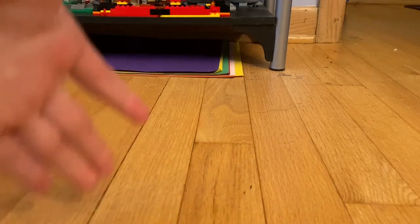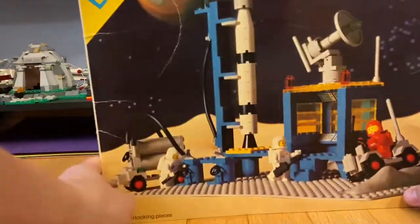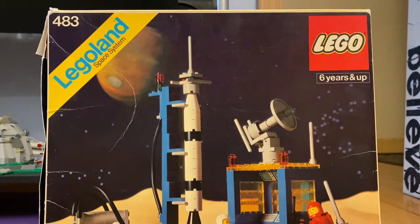What is my oldest LEGO set? This is the LEGOLAND Space System set 483 — the Alpha One Rocket Base.